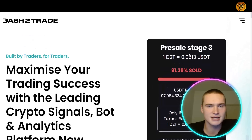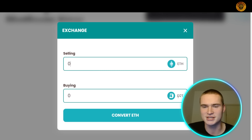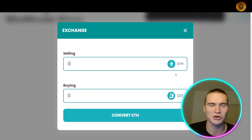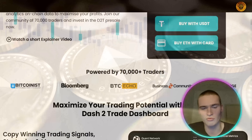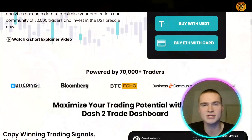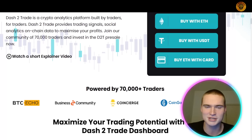Once your wallet is connected, there are three ways to participate in the stage three D2T token pre-sale: you can buy with Ethereum using MetaMask or Trust Wallet; you can buy with USDT; or you can buy Ethereum with a card and convert it into D2T tokens. All three options are straightforward.